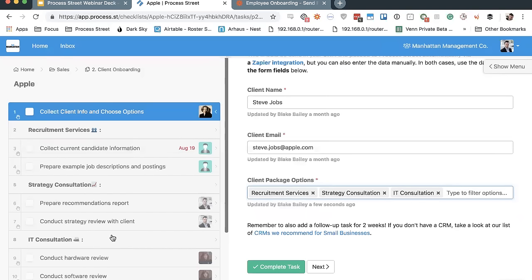With conditional logic, you essentially use form fields to decide which situation it is, and then you have a set of rules that show or hide particular sets of tasks when you need them. You can use any of the different field types, and we'll get into actually how to build those out in a little bit.